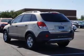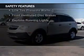Additional features include an adjustable tilt steering wheel, an alarm system, and iPod integration.